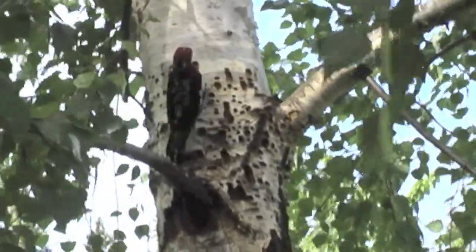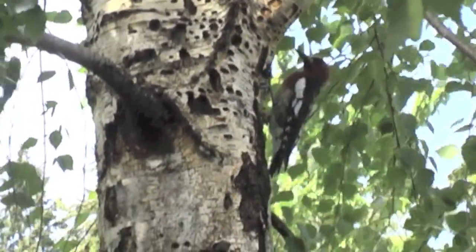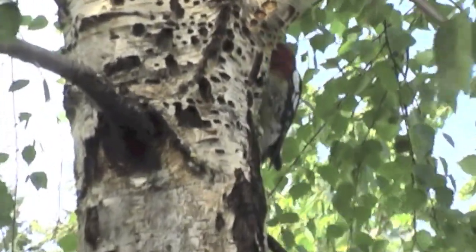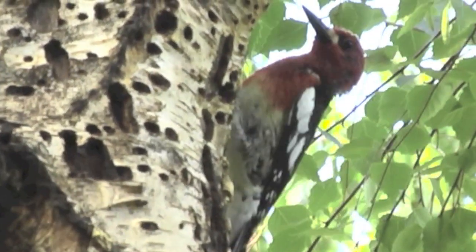This type of sapsucker — there are other types in different areas near the Rockies and the Inland — but this one on the west coast has a red forehead, nape, and throat.